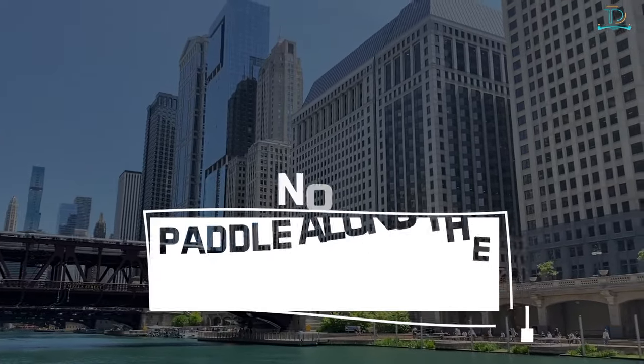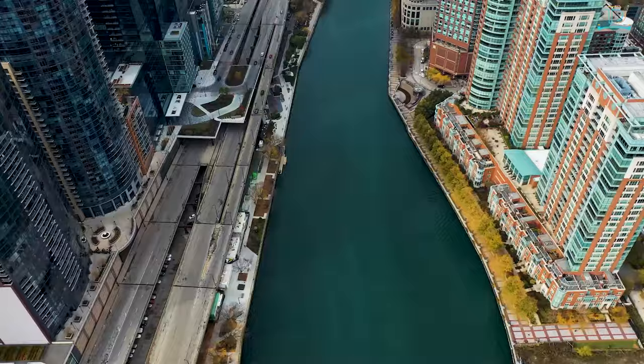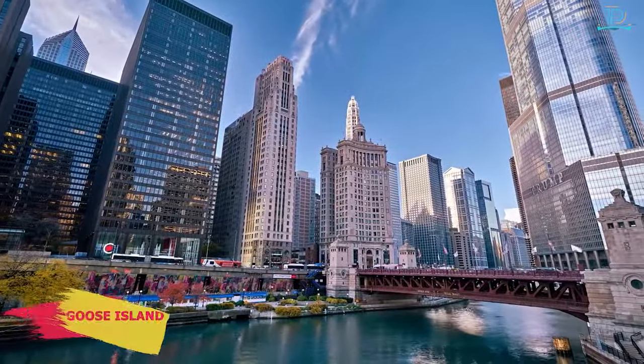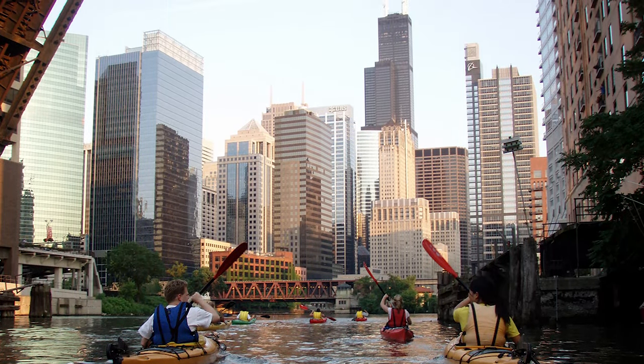Number 2: paddle along the Chicago River. You don't have to travel out of the city for river paddling — you can do it right here in Chicago. From a dock just north of Goose Island, Kayak Chicago takes you paddling around the Chicago River on a self-guided river trip after a few short lessons.